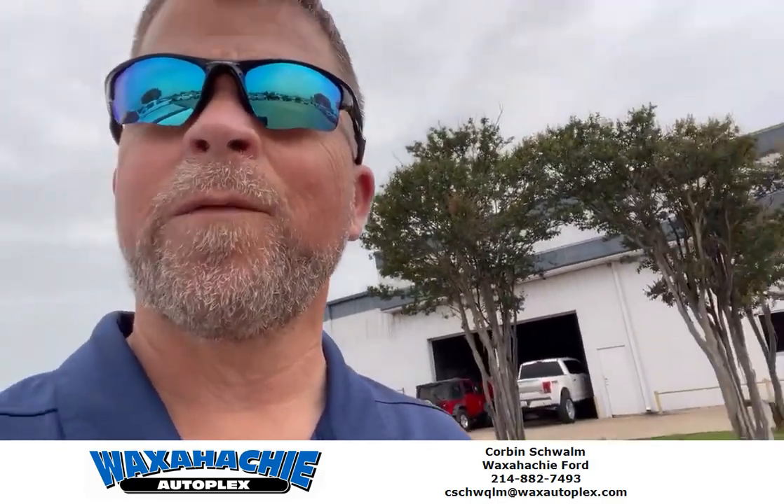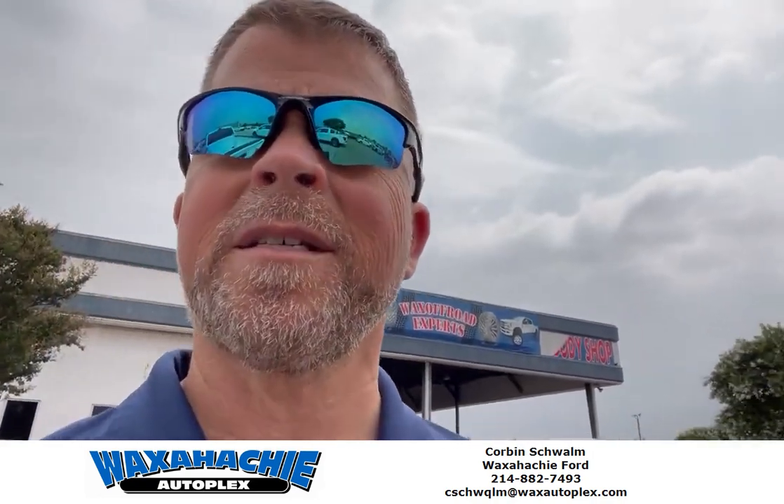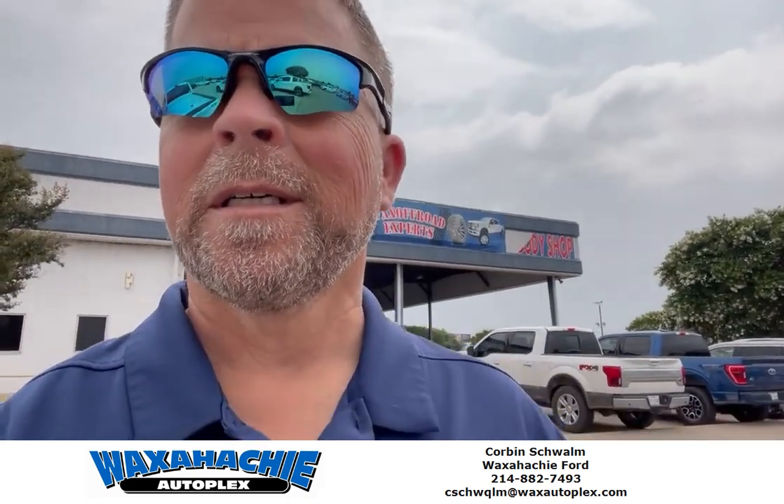Y'all come see me out here at Waxatchee Autoplex. My number is 214-882-7493. I'd love to help you guys and earn your business — please holler at me if you have any questions, and I appreciate it.